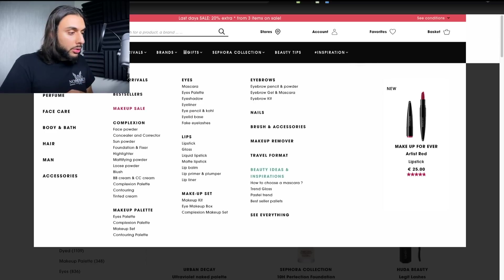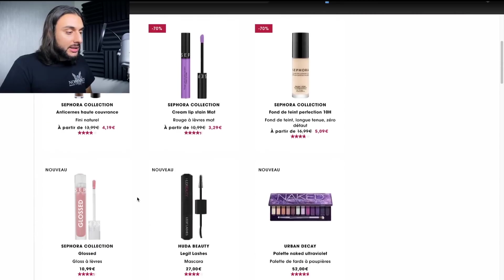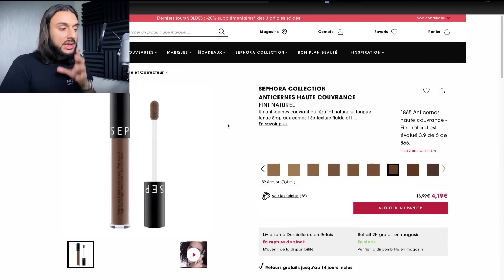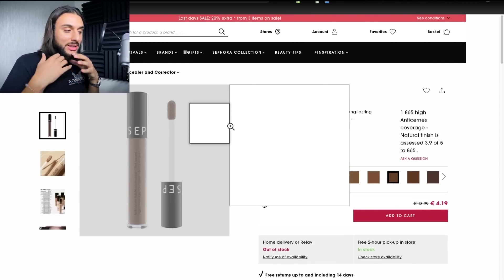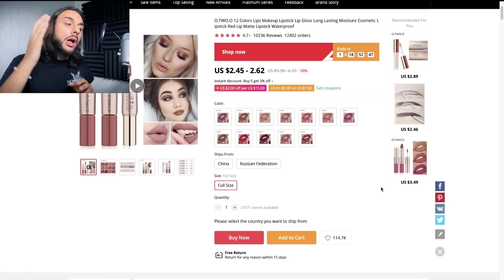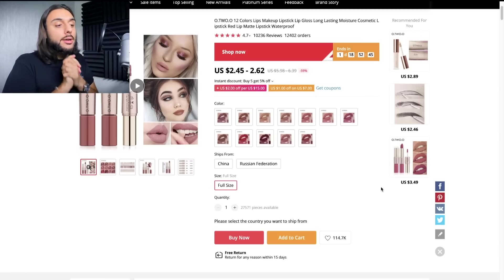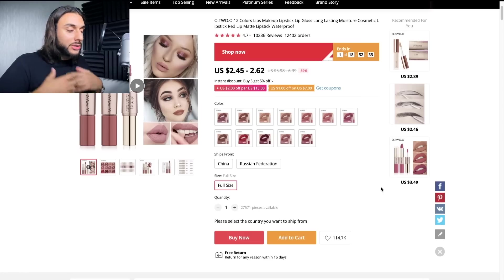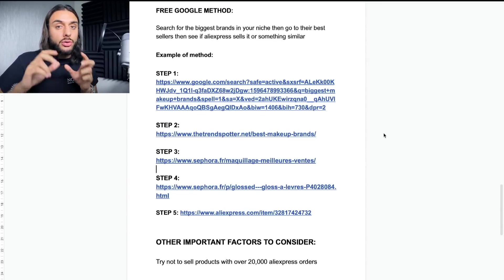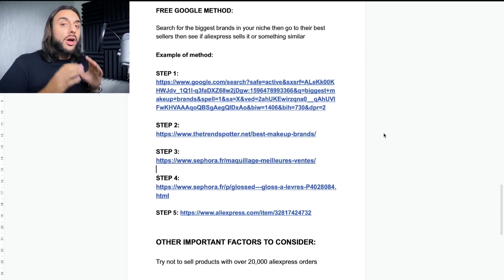I'm on Sephora's website. I'm going to go to 'all products' then 'bestsellers.' The bestseller is a lip gloss. I'm going to try and find this lip gloss on AliExpress. After searching, I found one on AliExpress with 12,000 orders, very good reviews at 4.7 stars, available in 12 different colors, and it does the exact same thing for a lot cheaper. This is a great way to find winning products — look at the biggest brands' bestsellers, then search for the equivalent on AliExpress.